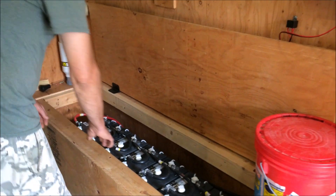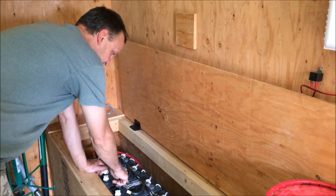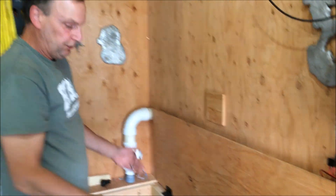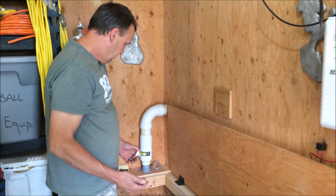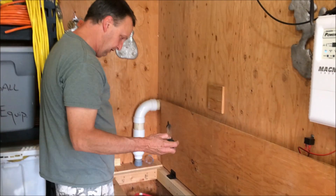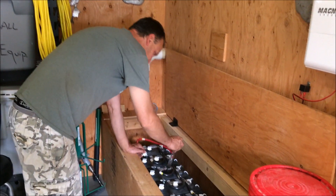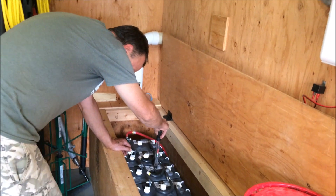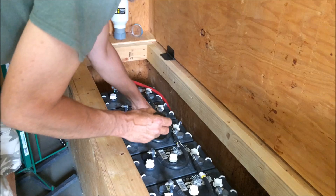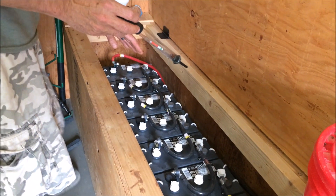We have eight six-volt batteries for a 48-volt system and they're flooded batteries. It's important that you keep the water level above the plates that are in there. If it gets below the plates it will cause corrosion and shorten the life of the battery. It's also important that you use a hydrometer and regularly check each and every one of these cells. When I was taking my readings earlier today, most of these batteries are reading around 1280.